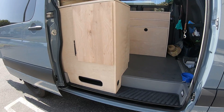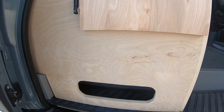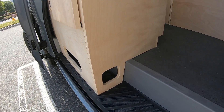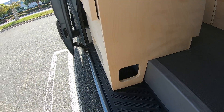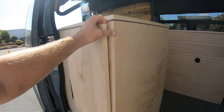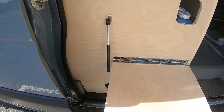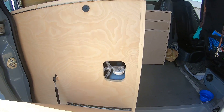Starting from the outside, we have a little shoe cubby where this cabinet is sitting on top of the flooring - fits all kinds of shoes in here, and you access it from this side when the door is closed. We built this outside table on a gas strut with a little magnet to hold it up, and there's access to the water under the sink from out here as well.